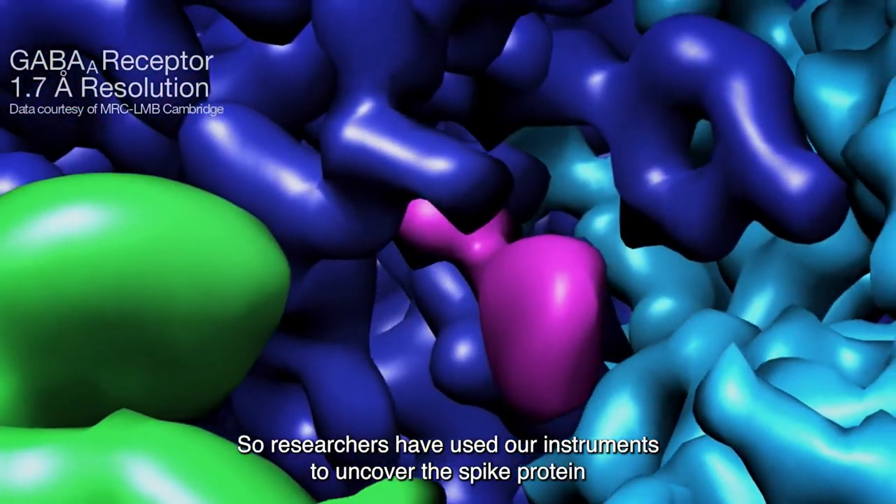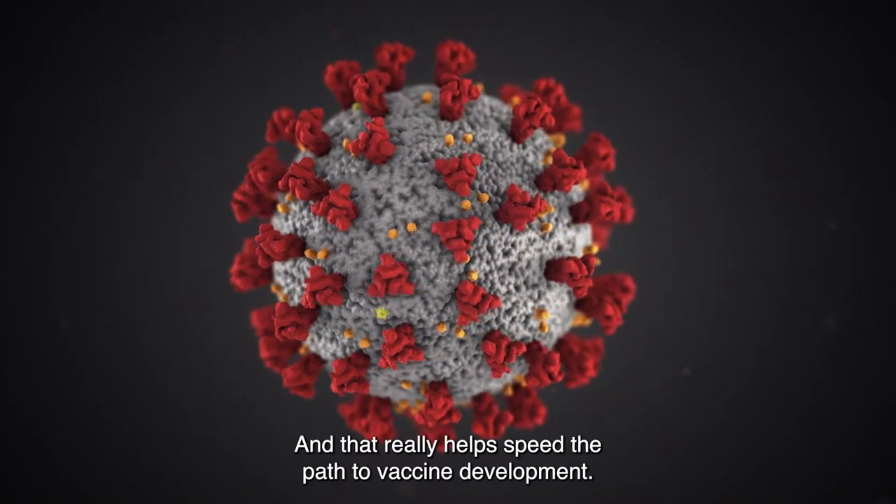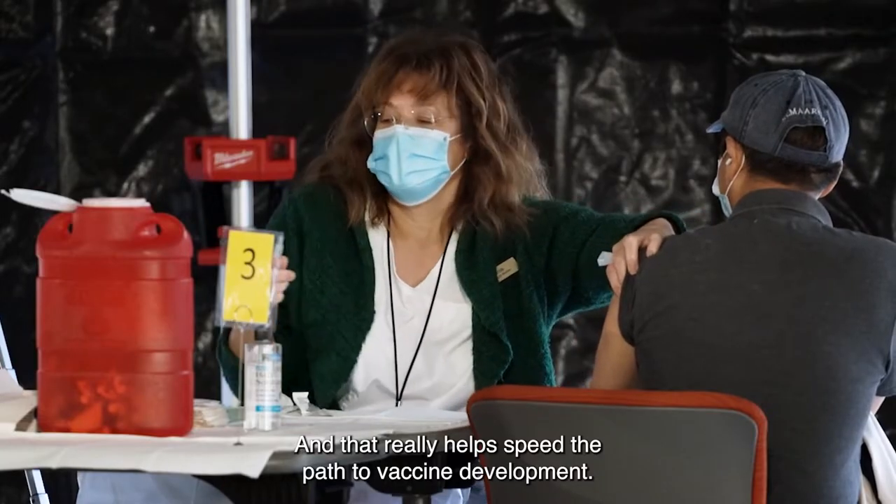Researchers have used our instruments to uncover the spike protein in coronavirus, for example, and that really helps speed the path to vaccine development.